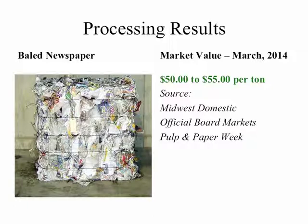This slide depicts a bale of newspaper. Baled newspaper has a market value as of March 2014 reported as $50 to $55 per ton.